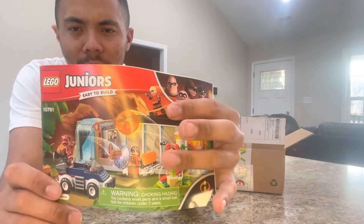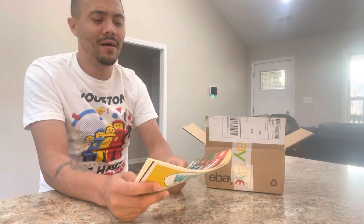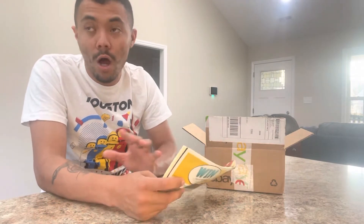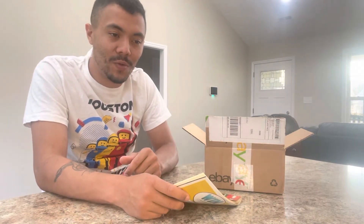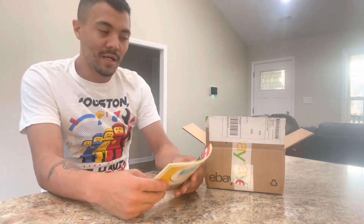By themselves, they're kind of expensive figures — sometimes they can go for $30 plus dollars each. And you know, I love all the Disney stuff, so I had to add it to the collection. Let's see if we can get these figures out and dig them out of the box here.